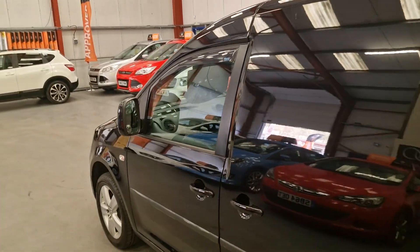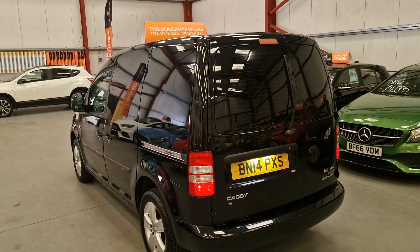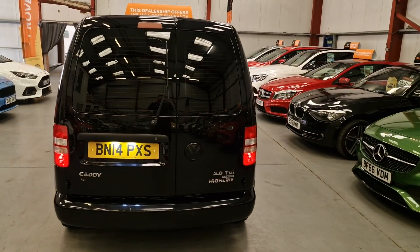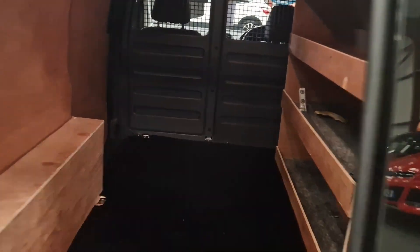The van benefits from having brand new brakes and pads, timing belt, and water pump also done. It does come with extremely good service history. It's a Highline edition as well, so it's a really good spec van.